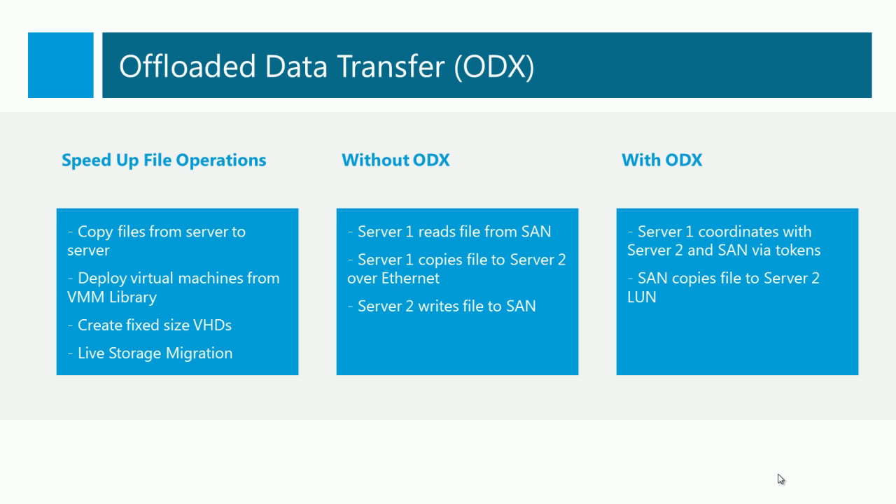Offloaded Data Transfer, or ODX, is a new feature that will speed up file operations on SANs that support the ODX protocol. Examples include copying files from one server to another, such as deploying virtual machines from a Virtual Machine Manager library, creating fixed-size VHDs, or performing a Hyper-V live storage migration. Without ODX, server 1 would have to read the file from the SAN, copy that file across the LAN to server 2, which would in turn write that file back down to the SAN again. With ODX, server 1 coordinates with server 2 and with the SAN via tokens, and then the SAN performs the deployment operation of the file. That removes the LAN from the operation and makes the entire copy a much faster process.